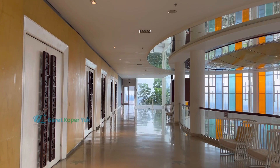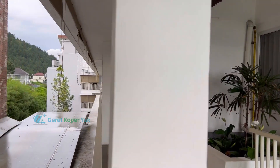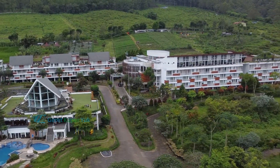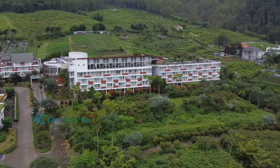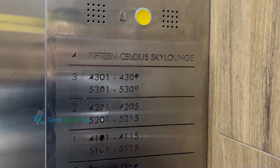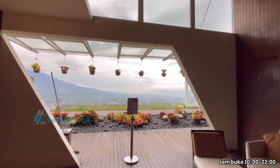Setelah room tour kamar Junior Suite, kita sekarang menuju ke Cafe 15 Celsius yang ada di lantai teratas Hotel Amarta Hills. Di sini kita bisa menikmati pemandangan yang sangat indah. Cafe ini berada di lantai 4 di gedung sebelah kanan dari lobby. Jam buka cafe dari jam 10 pagi sampai jam 10 malam. Waktu paling oke ke cafe ini adalah saat golden hour, yaitu sore hari.